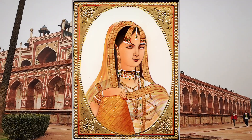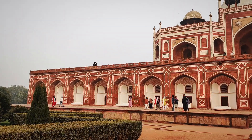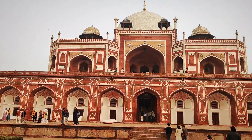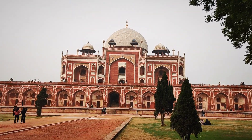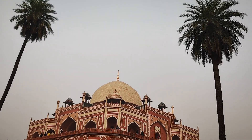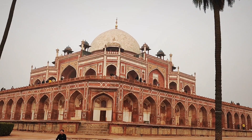Commissioned by Empress Bega Begum in memory of her husband, Emperor Humayun, this UNESCO World Heritage Site is a jewel in Delhi's historical crown. Designed by the Persian architect Mirak Mirza Giyas, the tomb showcases a stunning blend of Persian and Indian architectural styles. The symmetrical layout, ornate arches, and intricate geometric patterns make it a masterpiece of Mughal design.